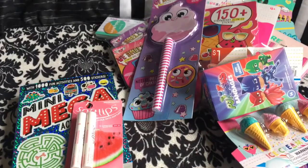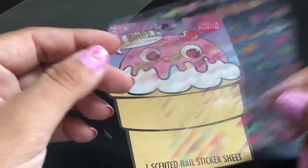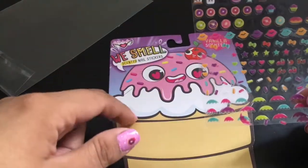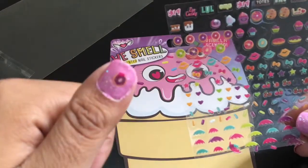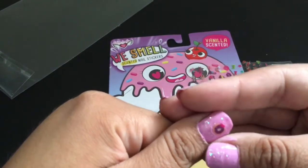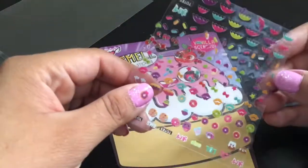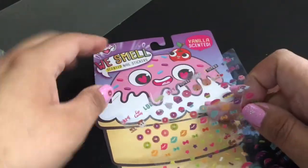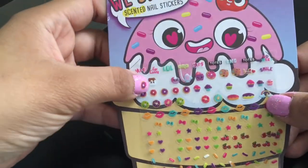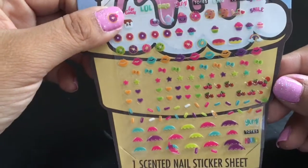Okay guys, I hope you enjoyed my haul — please like and subscribe and have a lovely day! Oh, I went ahead and opened the scented nail stickers just to smell them — same vanilla scent, but it doesn't really smell like much, more like the cardboard it comes with. But they are really, really cute — great for younger girls or anyone who's into cute stuff. These are just so cute — how can you be mad when you see a little s'more on your finger with a little face? Alright guys, hope you enjoyed — bye!